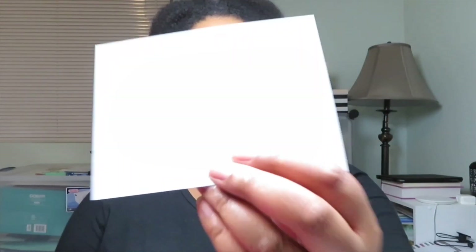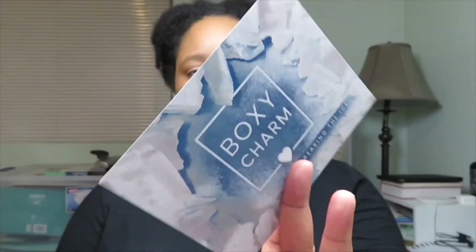So let's get unboxing. So for the January box, it's Breaking the Ice. And like always, it has the information on all the products that came with the box.